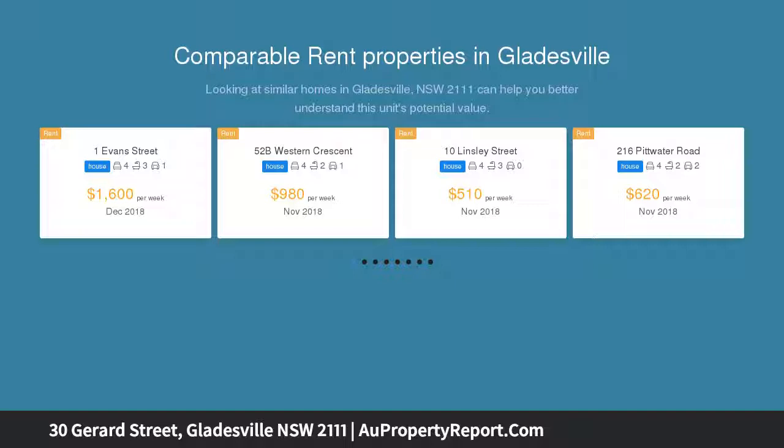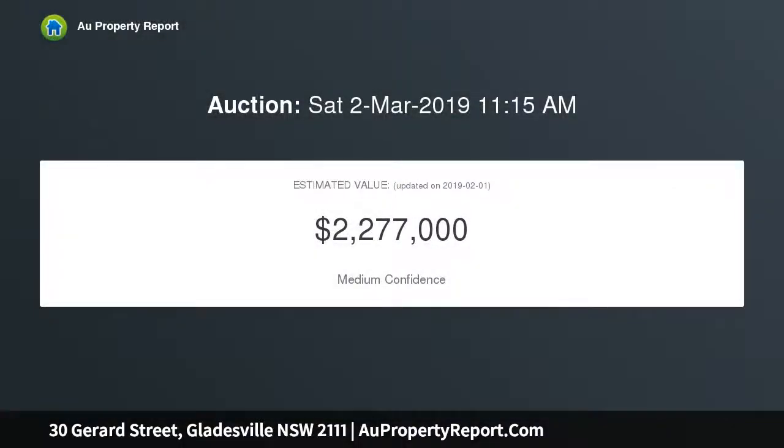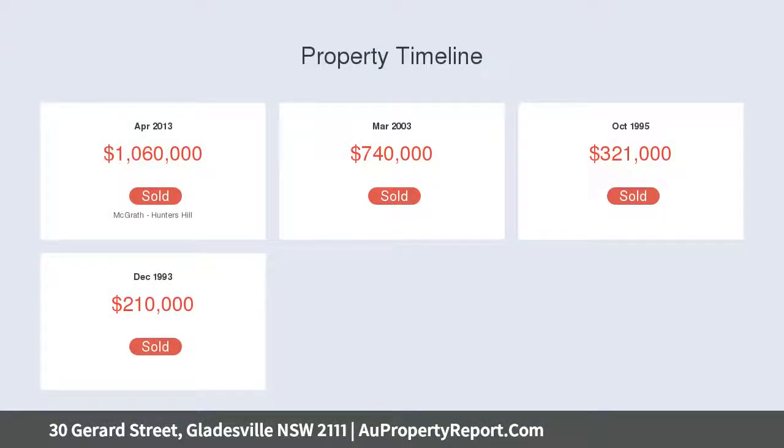It offers convenient access to Putney Village, Top Ryde, and Gladesville shops, plus bus and ferry transport links. The spacious lounge room has a garden view and gas heating, with a Corian kitchen featuring a breakfast bar and Bosch gas cooktop.